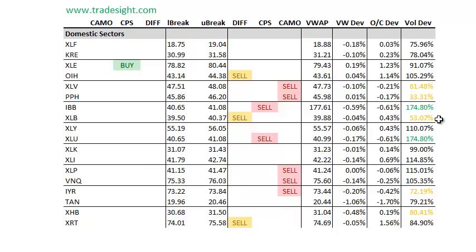We do have a couple of volume bumps. We've got a good volume bump in the IBB, and that has a downside CPS. The biotechs have had a very extended run to the upside, and we're starting to see some of that getting taken out now as they reverse to the downside. We also have a downside CPS in the XLU — the utilities.